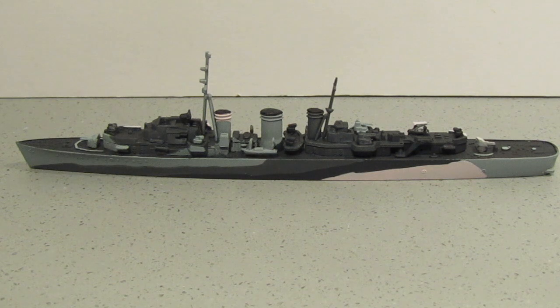A nice little kit to put together — no real fit issues at all, and the parts were just moulded fine. It just went together really well.